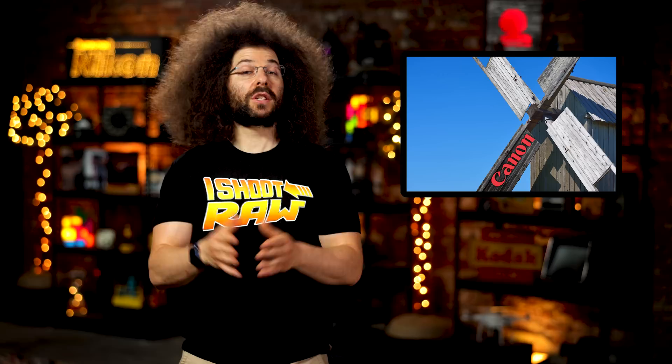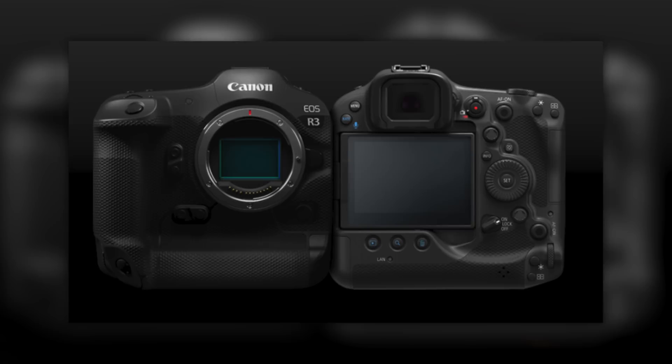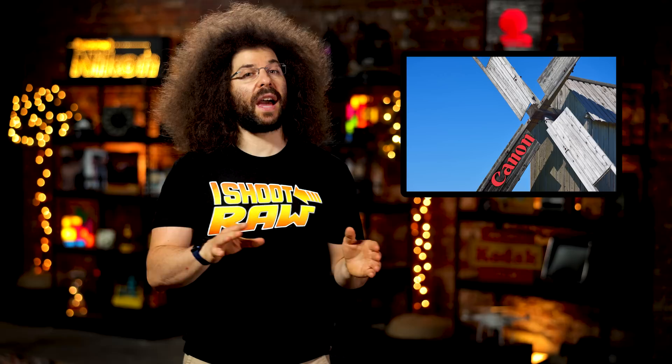Next up in the rumor portion of Fix, we have a few possible updates on the Canon R3 and the future of APS-C cameras from Canon. The biggest question surrounding the EOS R3 is how many megapixels the sensor will have. I personally don't think it will have a ton of megapixels — I've said I could see it being somewhere around 21 to 24 — and now Canon Rumors is saying that two anonymous sources have told them it will sport a 30 megapixel sensor. I cannot confirm that, but to be honest, 30 megapixels sounds like a pretty good number.